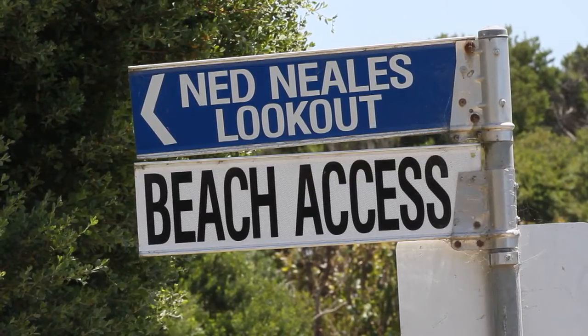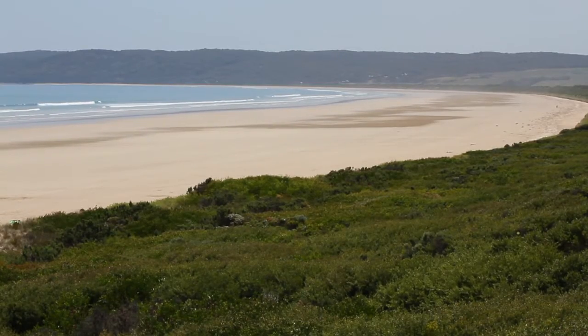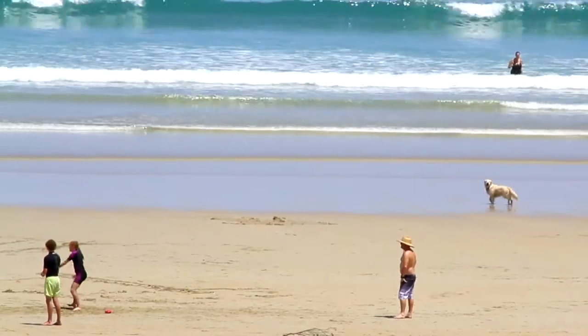Ned Neal's Lookout not only provides great views of the stunning beaches, but this one is also dog friendly all year round.